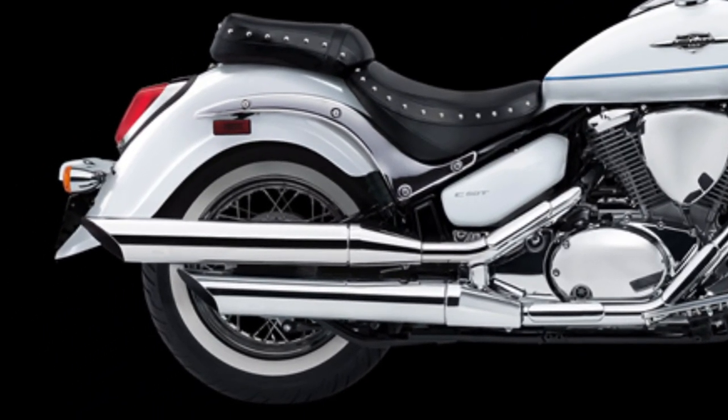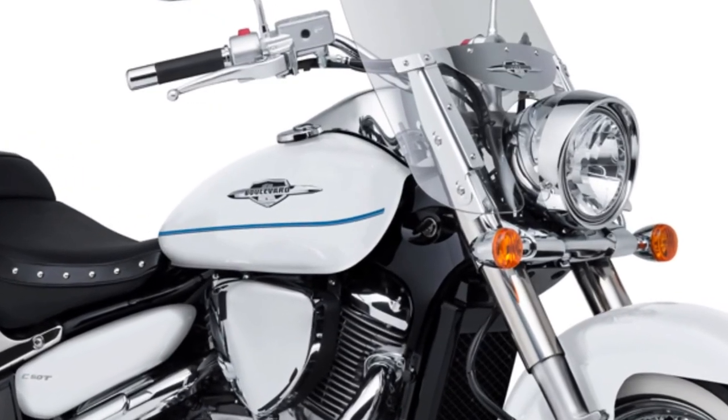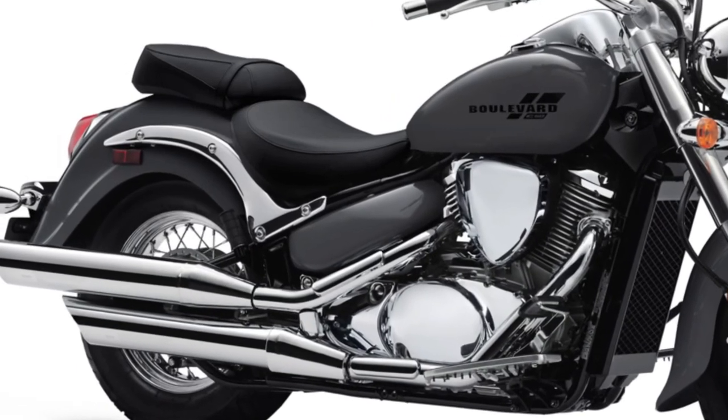The Boulevard C50 features a 5-speed transmission that complements the engine's characteristics, ensuring seamless shifting and optimal fuel efficiency.